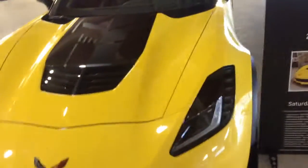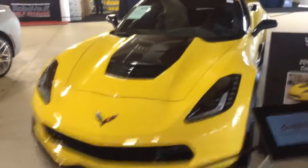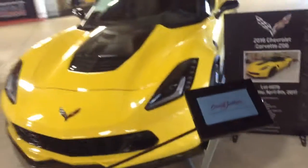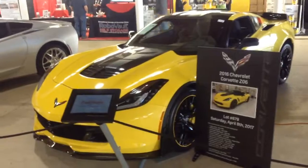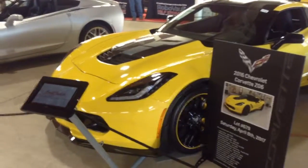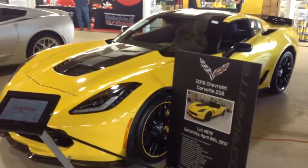You can see right there the front splitter that's carbon fiber. I believe that the body is made of both composite and carbon fiber. And actually right online this car weighs around 3,500 pounds, which is kind of heavy for a Corvette.